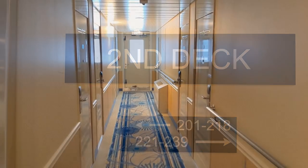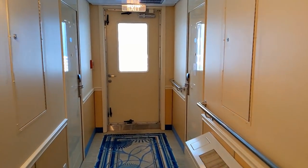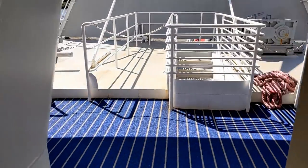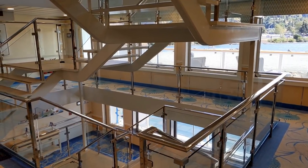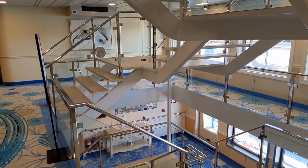On to deck 2 — again, mostly passenger cabins. Walking up to the forward end, a door leads to an area at the bow of the ship, which is mostly for crew and not much of interest for passengers. Mid-ship on deck 2, on the other side of the glass near the stairway is one of those balconies with rocking chairs — a nice place to relax.